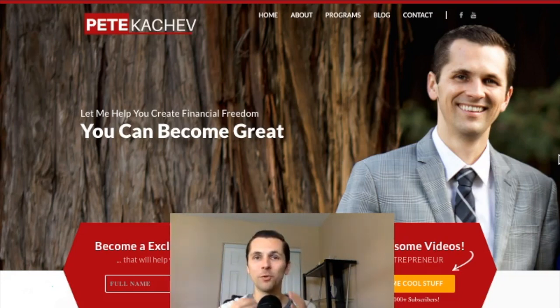Before I get into that, make sure you subscribe — hit that big subscribe button below — because I'm sharing these videos every day, giving you good ways to actually make money online, how to become an entrepreneur, how to grow your influence on YouTube, and become a powerful marketer.